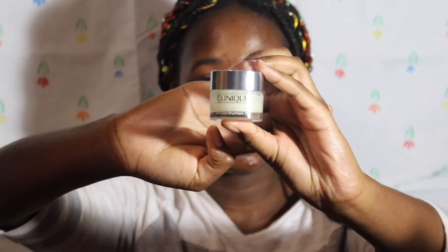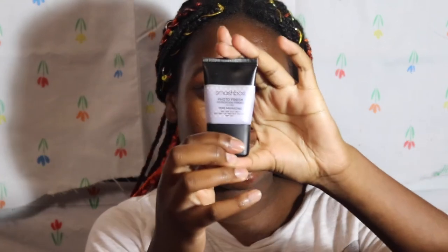Since today is Christmas and you're gonna be spending time with your family, I'm gonna make sure your face is moisturized and you're ready. I'm gonna put on my shea butter — it's in the Clinique. Now that I'm done hydrating, I'm gonna prime using the Smashbox Photo Finish primer for minimizing pores.